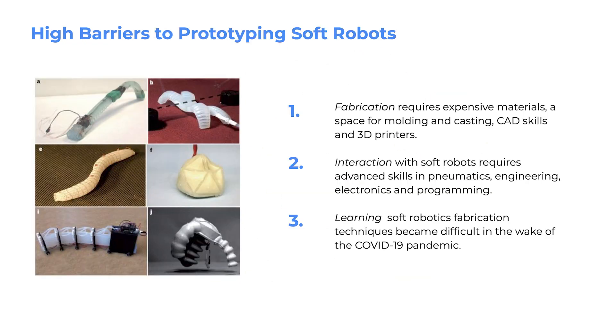There are three primary challenges reported by students. Fabrication requires expensive materials, a space for molding and casting, CAD skills, and 3D printers. Interaction with soft-robots requires advanced skills in pneumatics, engineering, electronics, and programming. Learning about soft-robotics fabrication techniques became even more difficult in the wake of the COVID-19 pandemic.